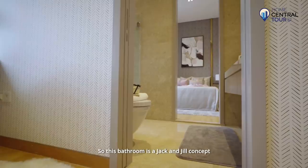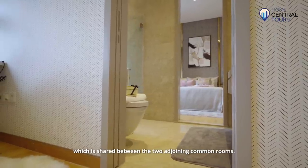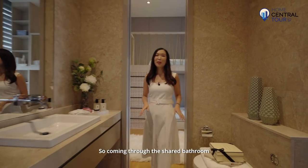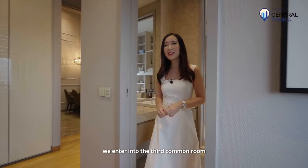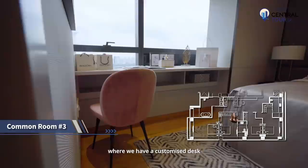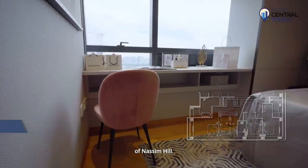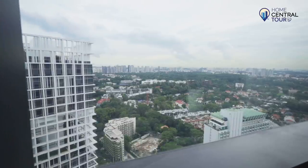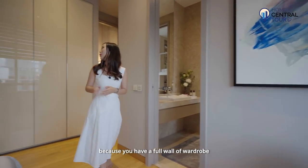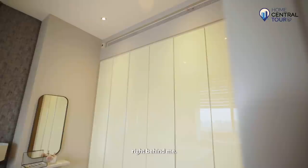This bathroom is a Jack and Jill concept shared between the two adjoining common rooms. Coming through the shared bathroom, we enter the third common room where you have a customised desk that's angled to face the unblocked green fields of Nassim Hill. This room is ideal if you have plenty of clothes because you have a full wall of wardrobe right behind.